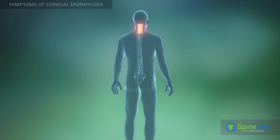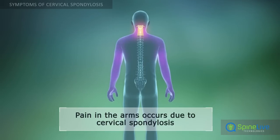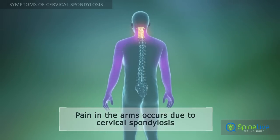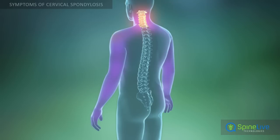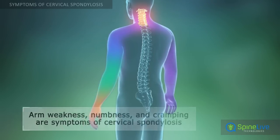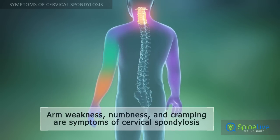Pain in the arms may also be a symptom of cervical spondylosis. It occurs due to compression of nerves that extend into the arms through the neck portion of the spine. Besides pain, cervical spondylosis can cause weakness, numbness, and cramping in the arms. These conditions arise due to nerve compression, too.